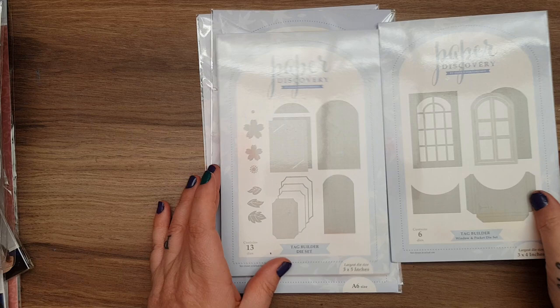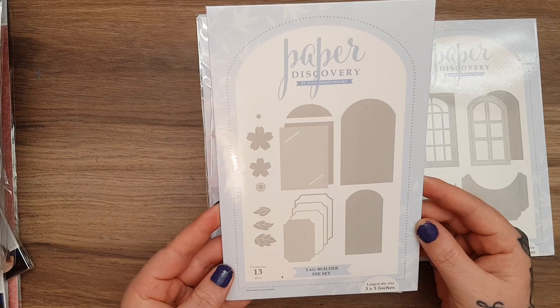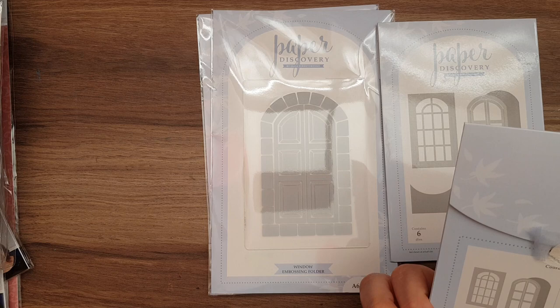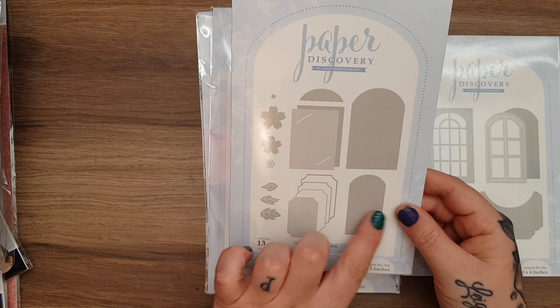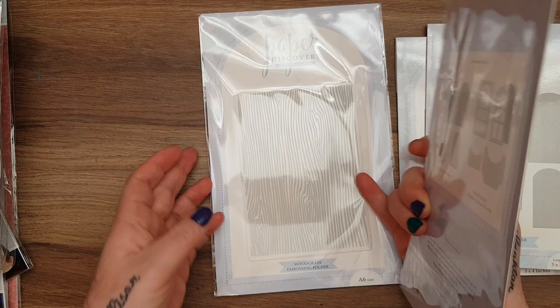You get the pocket and the dies - they're really nice! I also got a tag builder set. These are actually by Olga Direktorenko, and she did videos during the live showing beautiful shakers and things, so I'm looking forward to trying them out. You can see what you get in there. Then part of the prize was also two embossing folders - I could not believe that I won!